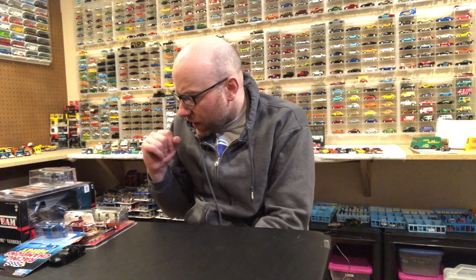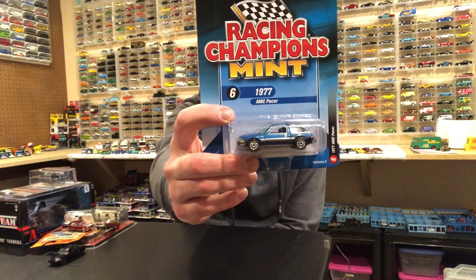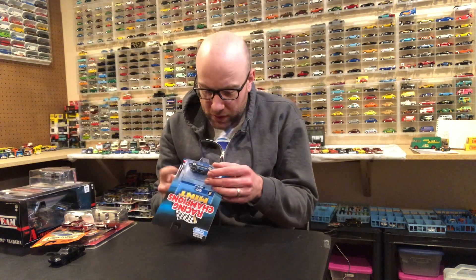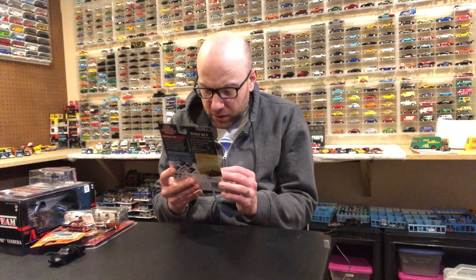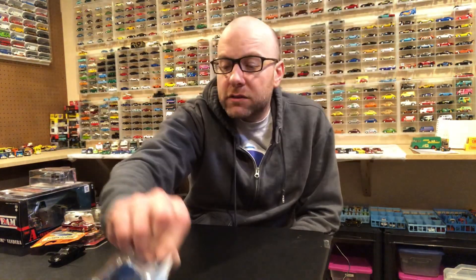I also got some mail and one other thing in-store — this Racing Champions Mint AMC Pacer. It looks pretty cool; the casting looks quite large. It's actually Johnny Lightning stamped on the base of this casting but it looks really, really nice so I was excited to check this one out. We'll go ahead and open that up in the second segment.